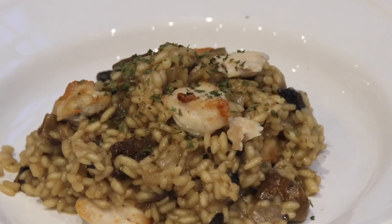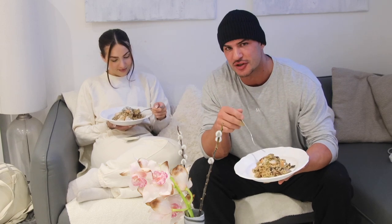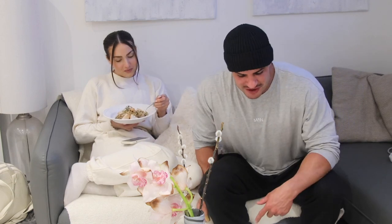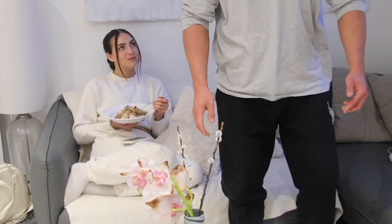Look at this - a chicken and mushroom risotto that Sav made. It's not just chicken and mushroom - it's porcini mushroom. The ingredients are Arborio rice, normal mushrooms, porcini mushrooms, porcini mushroom stock, a little bit of parmesan, and a bit of white wine. That's it. I might put the recipe in the description. I'm not sponsored by Sav's risotto - I actually do just really like it.